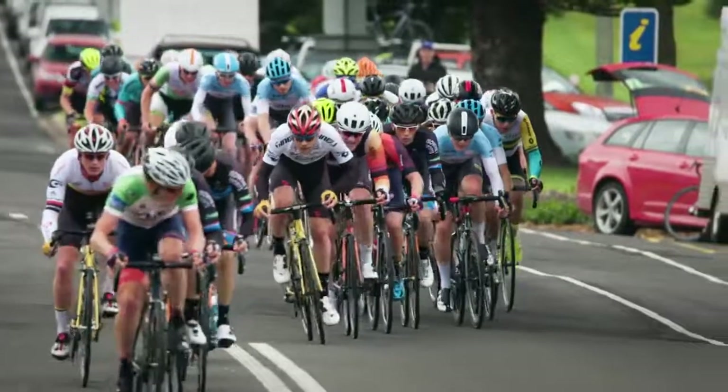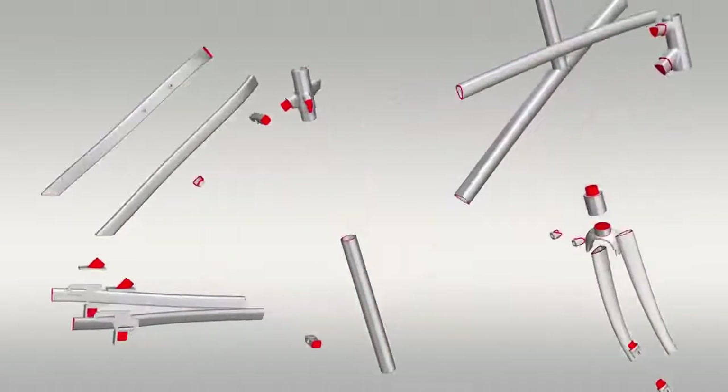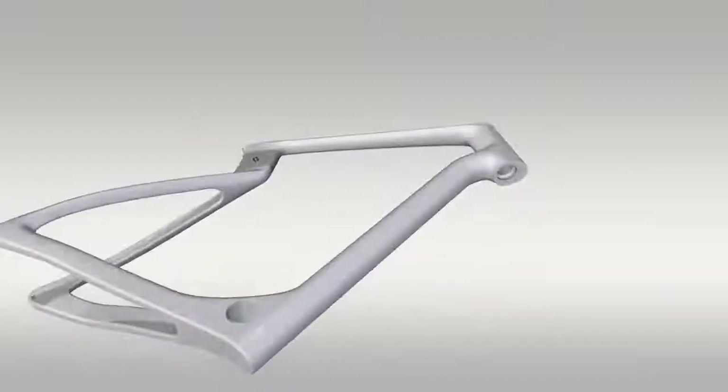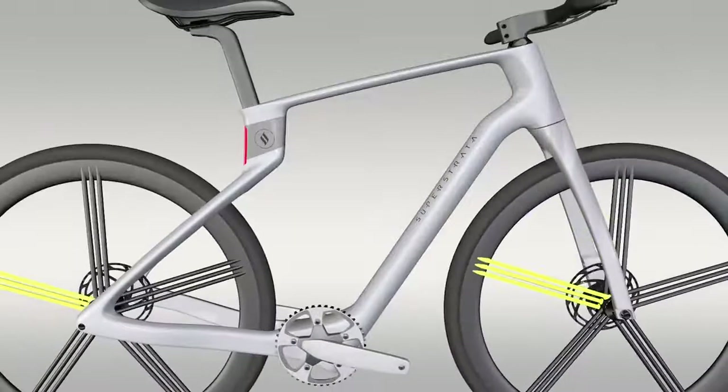Hi, I'm Wiener Mondesir, CTO and co-founder of Super Strata. Carbon fiber bikes have been around for decades — they're known for being lightweight and beautiful. Unfortunately, they're also known for being fragile. One hit and your ten-thousand-dollar bike is in pieces. We've solved that. Our engineers have built a unibody carbon fiber frame that's ultra strong and light.